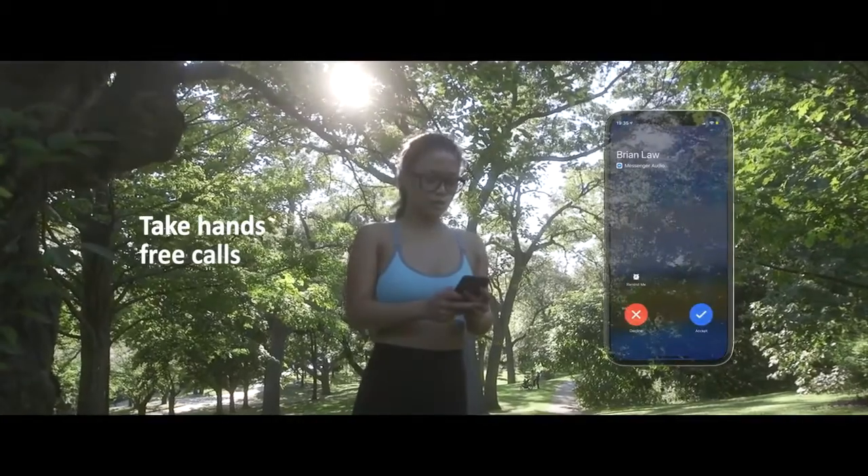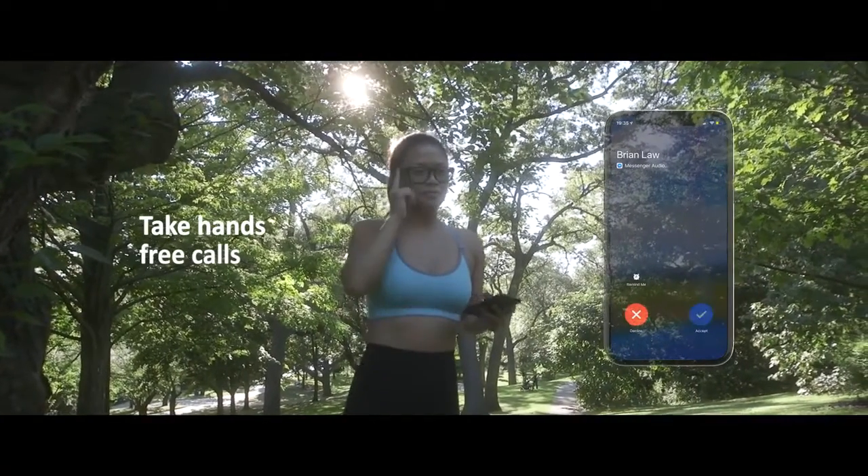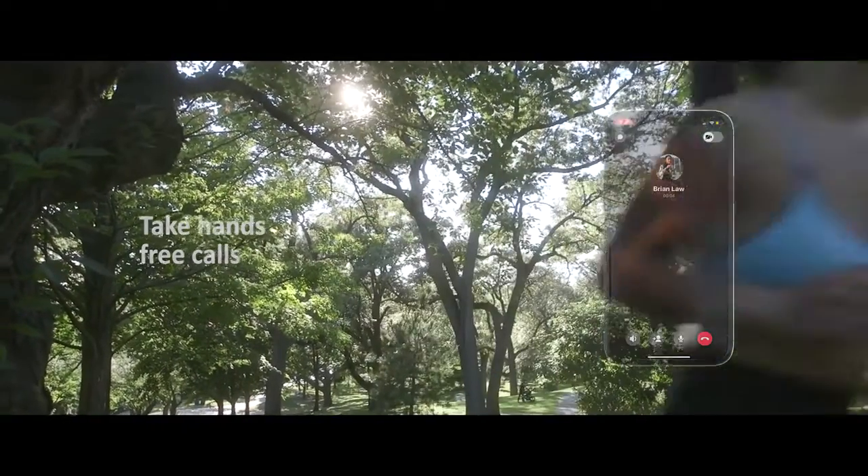Specs can even act as a fully functioning headset. You can take calls, speak to your virtual assistant, and get directions on the go.